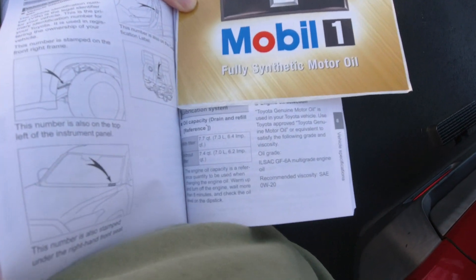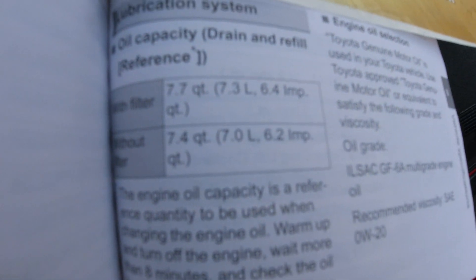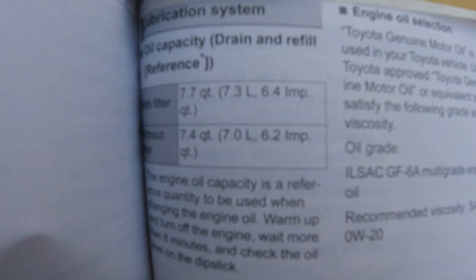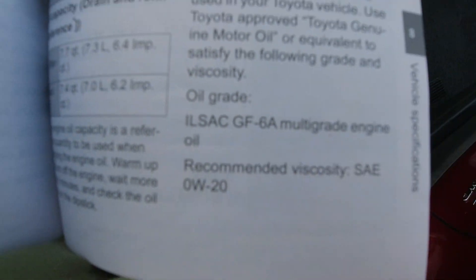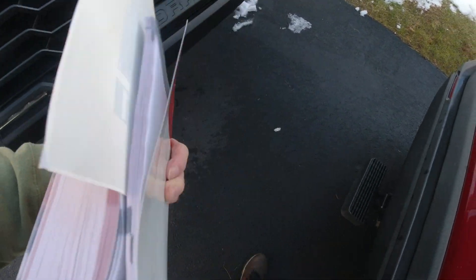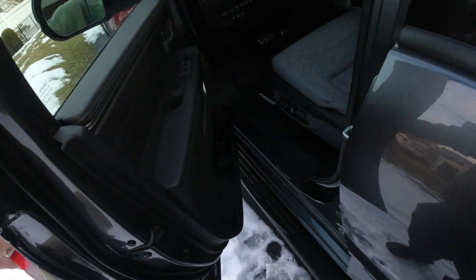I want to point out something I found out about oil changes. Looks like with this truck's 3.5-liter engine, you're looking at a lot more oil. Because I buy it in gallons, there's the type of oil they want you to use and the grade it's got to meet. I'll be looking into that — getting some zero W-20 full synthetic.